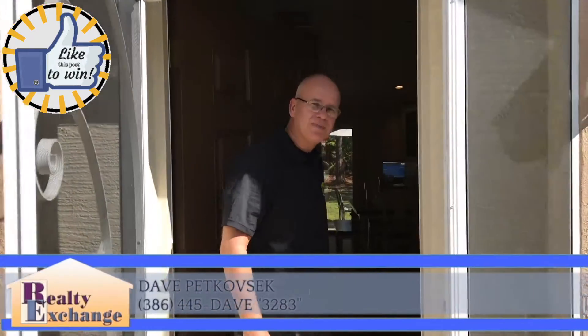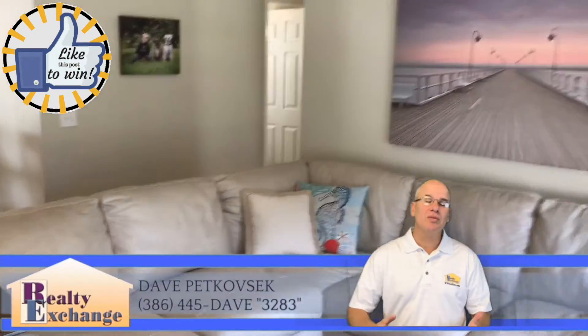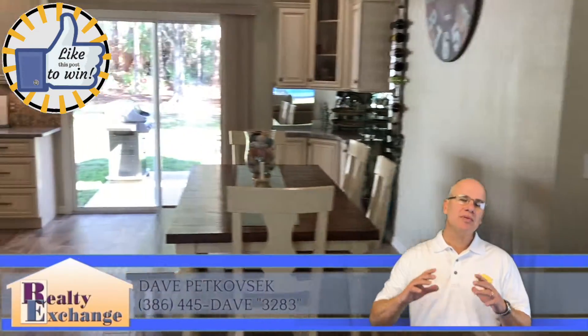With three bedrooms and two baths, Better Homes and Garden would be proud to have this as one of their featured homes. This three bedroom, two bath home is absolutely beautiful.